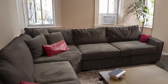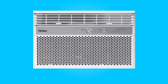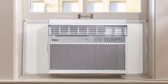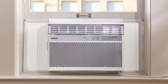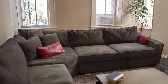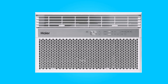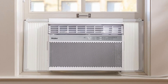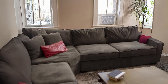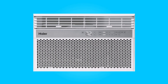Conclusion: The Haire 10,000 BTU window air conditioner stands out as a reliable and versatile cooling solution. With its energy-efficient operation, smart connectivity, and user-friendly features, it caters to the needs of modern living. Its ease of installation and aesthetic design make it a compelling choice for those seeking effective and stylish climate control for their indoor spaces. Whether you want to cool your room efficiently, manage it remotely, or simply enhance your comfort, this air conditioner ticks all the boxes and is sure to provide a refreshing and convenient cooling experience.